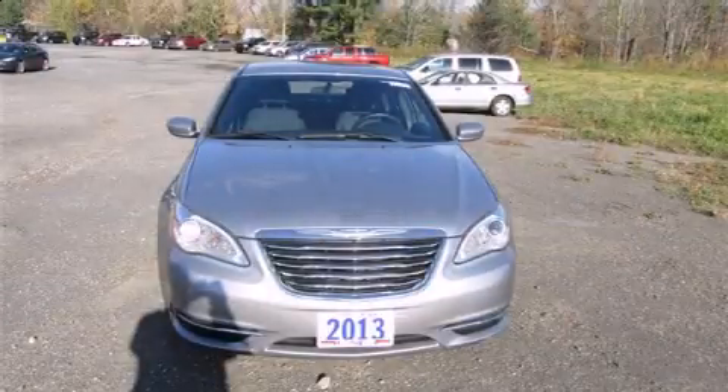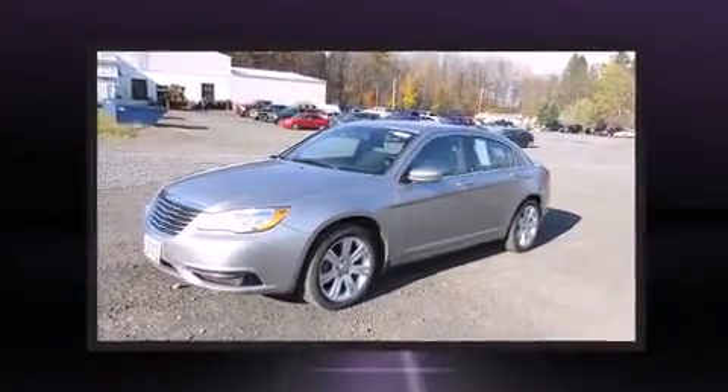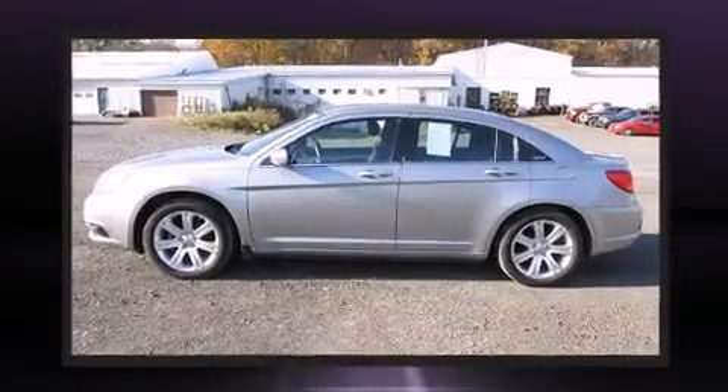Come test drive this 2013 Chrysler 200 — a four-door, five-passenger sedan with fewer than 40,000 miles. Smooth gear shifts are achieved thanks to the efficient four-cylinder engine.